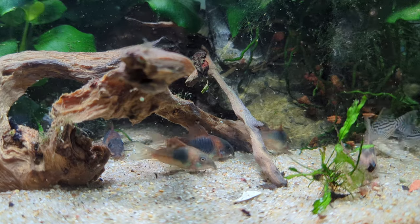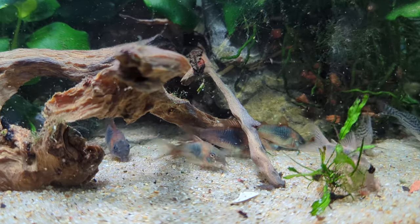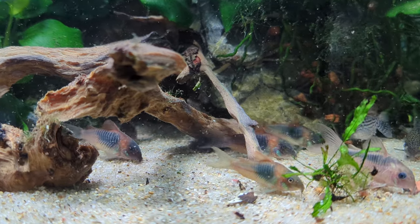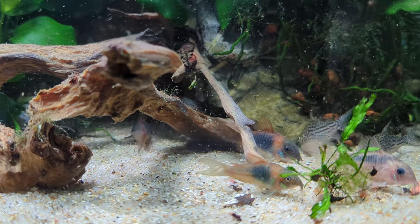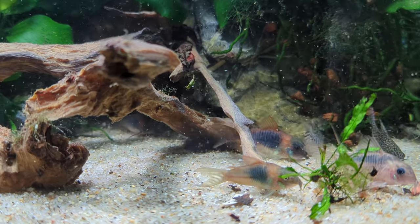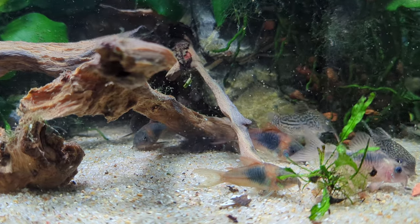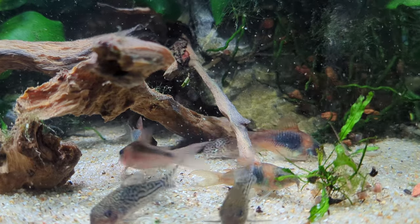If your corydoras are losing their barbels, it's worth considering substrate — like if you only have sharp stuff across the whole bottom of your tank. But from what I've seen over the years, it's far more likely that poor water quality or diet are to blame. So if your water parameters are in line with what I talked about earlier and your corys are getting a fairly healthy diet, then they'll probably be alright.